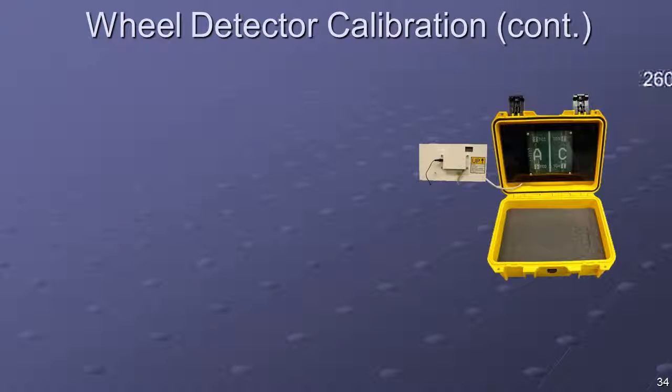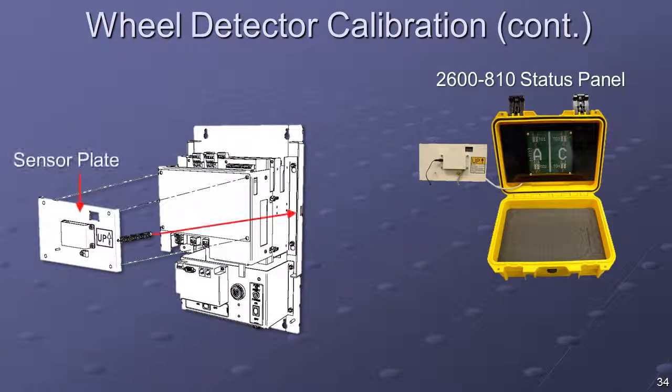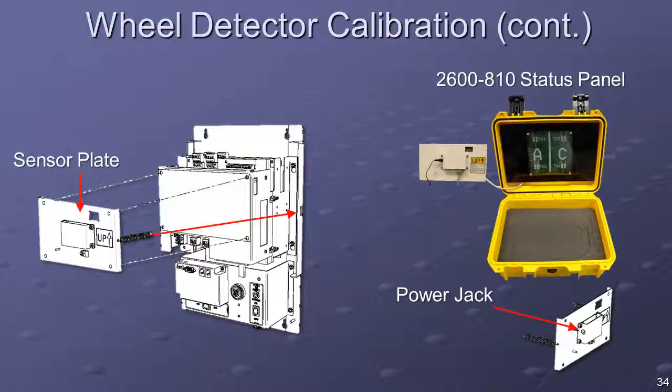Locate the 2600-810 status panel. Remove the sheet metal cover from the 2600 controller by releasing the draw latches on either side. Gently place the 2600-810 sensor plate over the face of the 2600 controller and slide the bushings into the holes in the front LED panel as depicted. Secure the sensor plate by hooking the springs into the slots in the controller base plate. Plug the AC adapter into a wall outlet and connect the power plug to the jack on the front of the sensor plate. Position the 2600-810 carrying case on the floor of the bungalow such that the LED display can be viewed from the track.